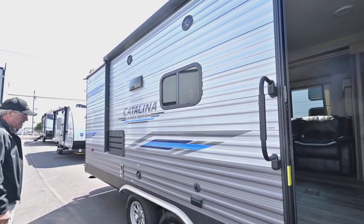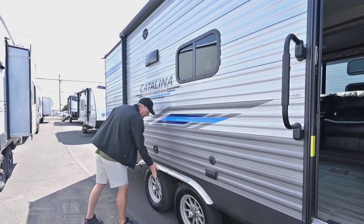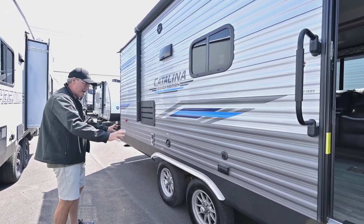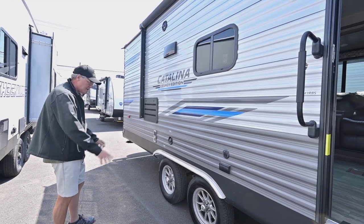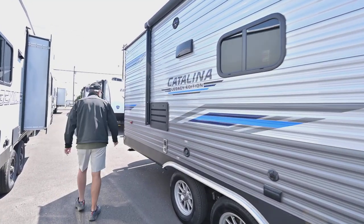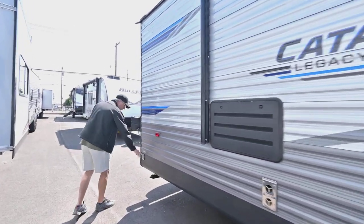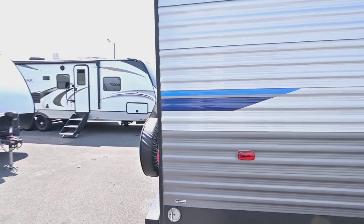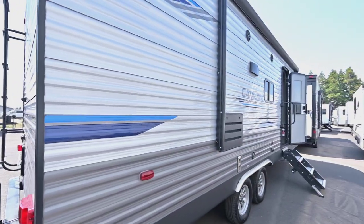Nice dark tinted windows. I like how they use a piece of metal instead of plastic, so that will last for many, many years. You do have the aluminum wheels too, which is a nice little upgrade. And there's a place here if you want to have a pet — a place to keep that pet near the awning where the shade can be.